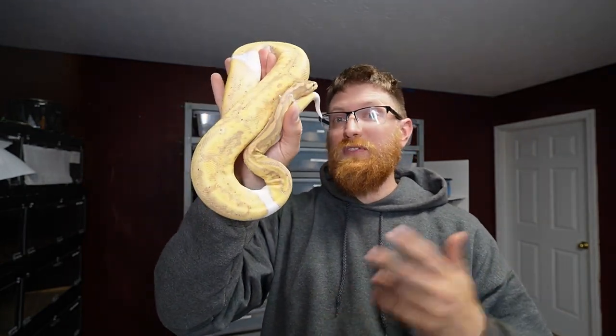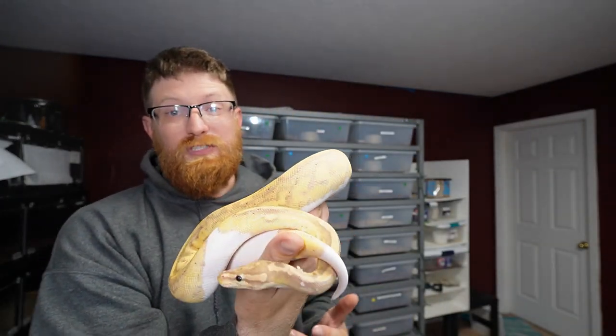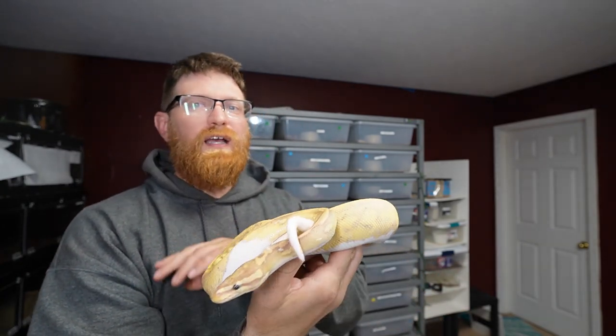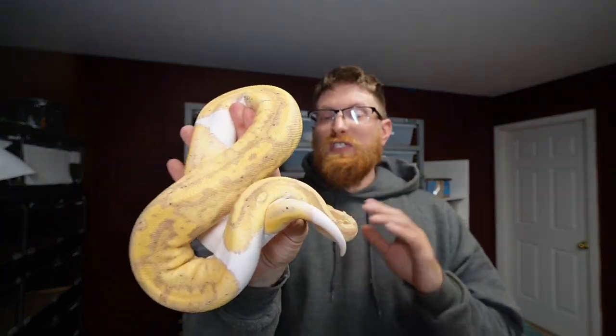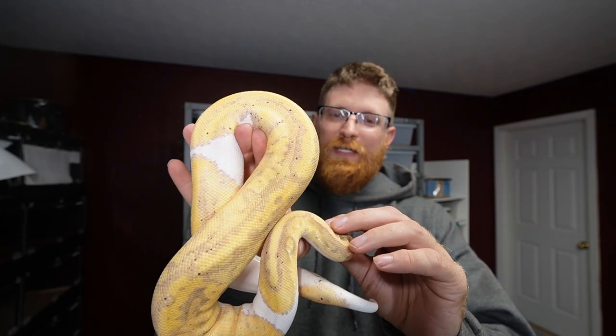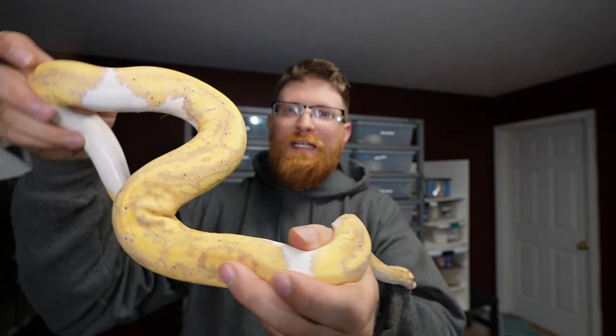I've been very impressed with how these ball pythons have been eating. I got a bunch of new snakes and they've all eaten — every single one of them, even the two I got last week, no problem. On top of that, which is exciting, they're all on rats. I have no ball pythons stuck on mice or African soft furs — they're all strictly on regular rats, which is phenomenal. A lot less stress for me, which means they can grow and get big quickly.